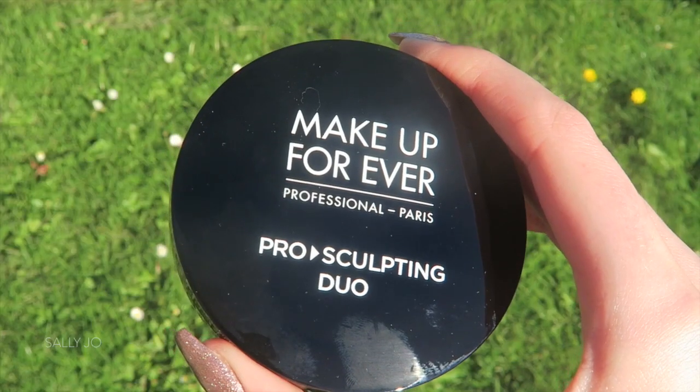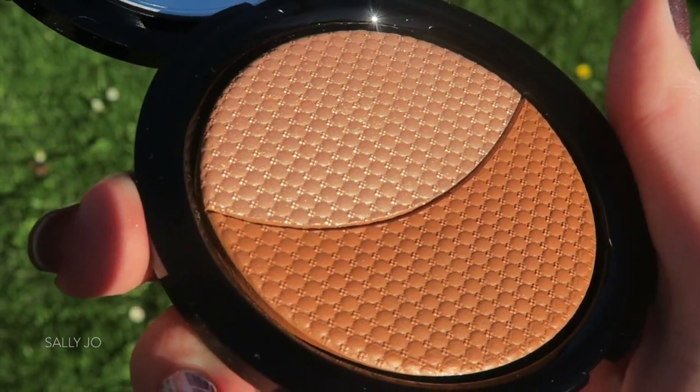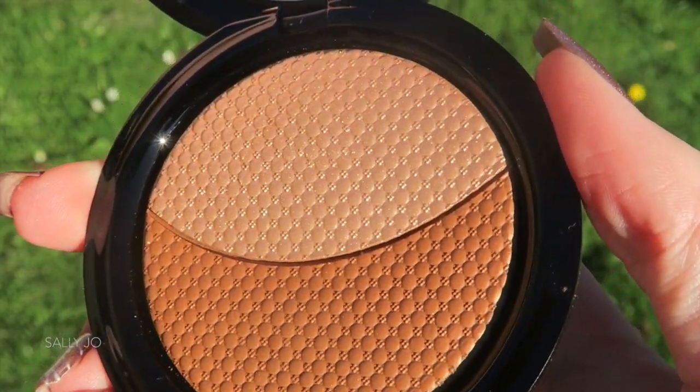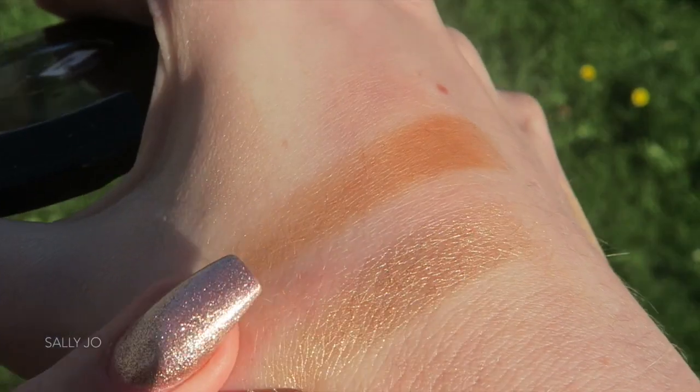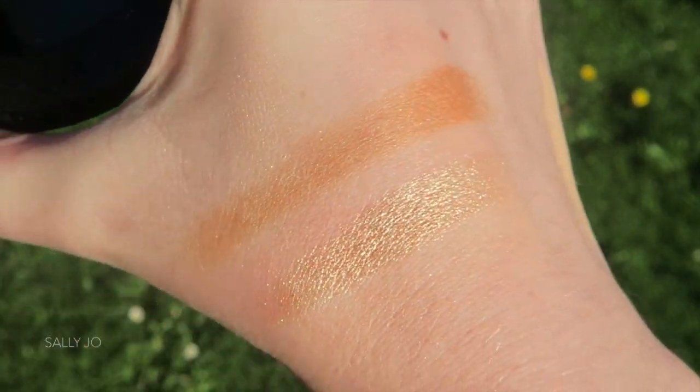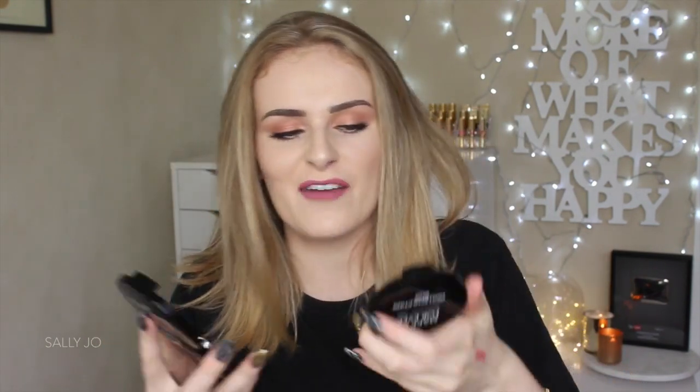I also grabbed the Makeup Forever Pro Sculpting Duo. I'm really scared I got the wrong one because I already have one of them — I have the goldy one. So did I get the pink one? I got the gold one — or do I have the pink one? I can't remember. See, this is what happened to me in store. I was like, success! I got the right ones — now I have both of them. Thank goodness.